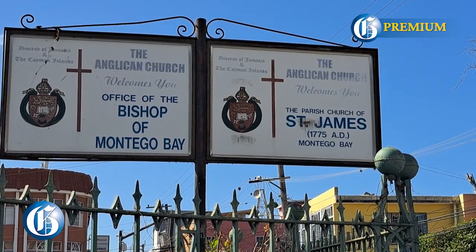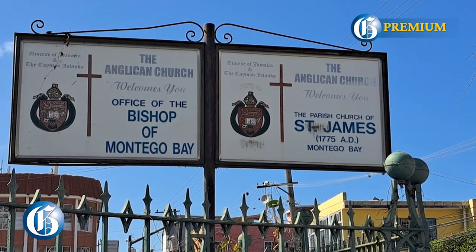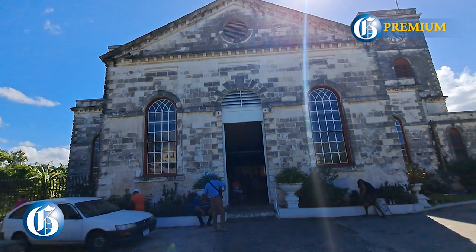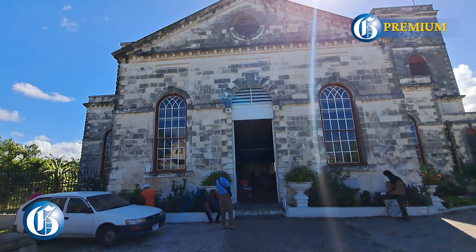248 years old — the St. James Anglican Church, probably the oldest building left standing in the parish of St. James. You are here doing their organ.